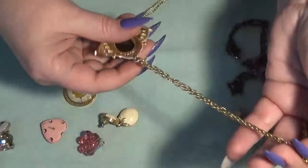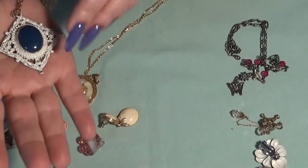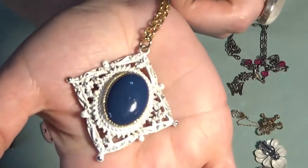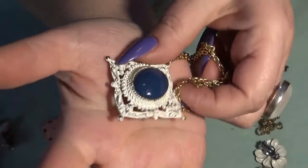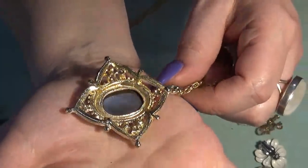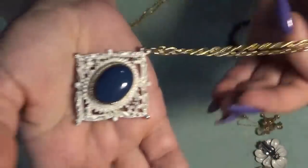This is a beautiful pendant. I'm not sure if somebody painted this one or if this is the original. I don't know, because the back is gold tone and the front is white.